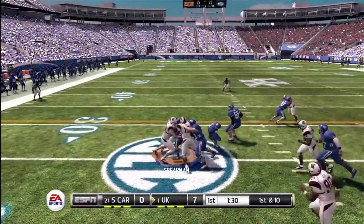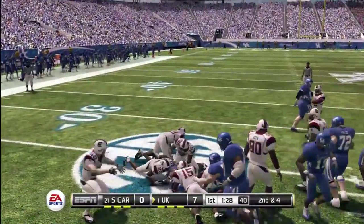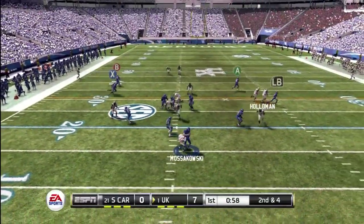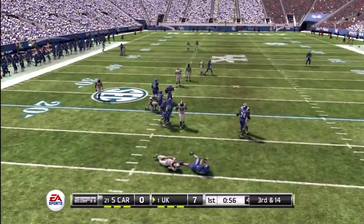Feeds it to the back, runs outside for a nice gain, and he tackles him hard at the 16.